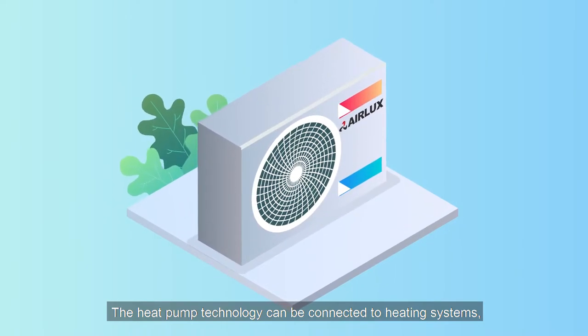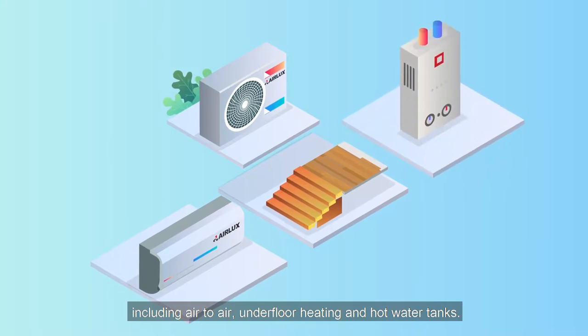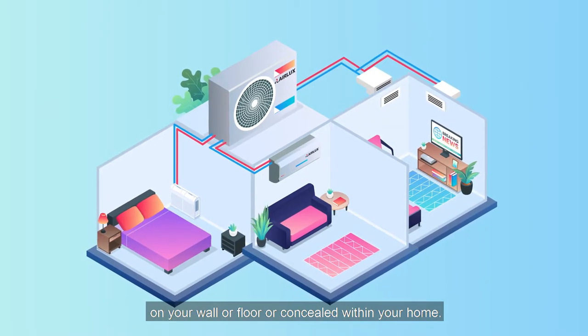The heat pump technology can be connected to heating systems, including air-to-air, underfloor heating, and hot water tanks. Depending on your home's air-to-air needs, you can have units mounted on your wall or floor or concealed within your home.